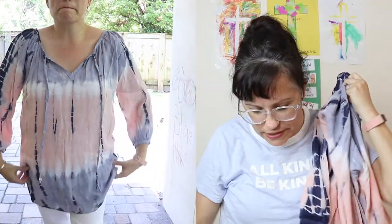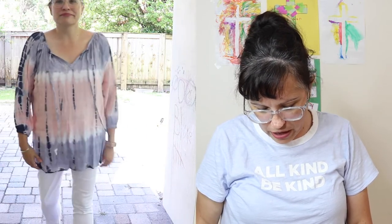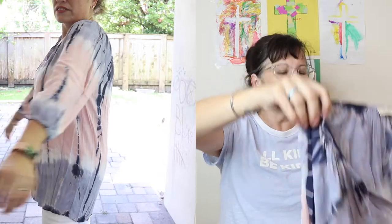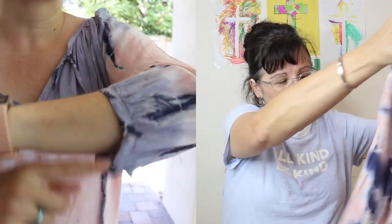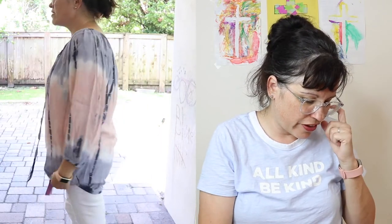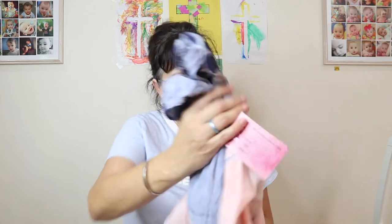Next is the Promessa navy peach tie-dye tunic, size small, $39 — and this was actually one I requested. I saw the picture and loved the colors. But when I put it on, I don't love how it looks on me. It's also 100% rayon, which I'm not thrilled about. If this were a cotton t-shirt type fabric, I would get it in a heartbeat, but it just didn't work out the way I thought.